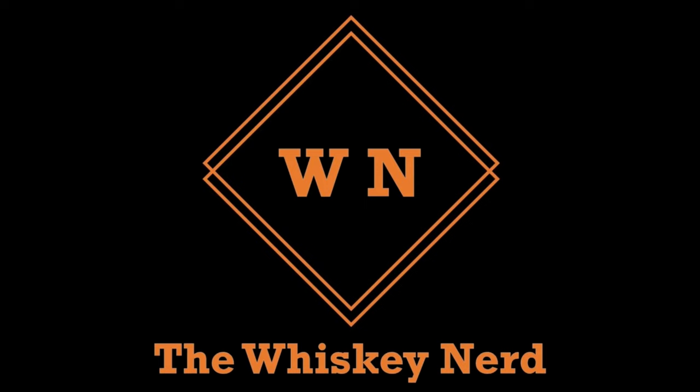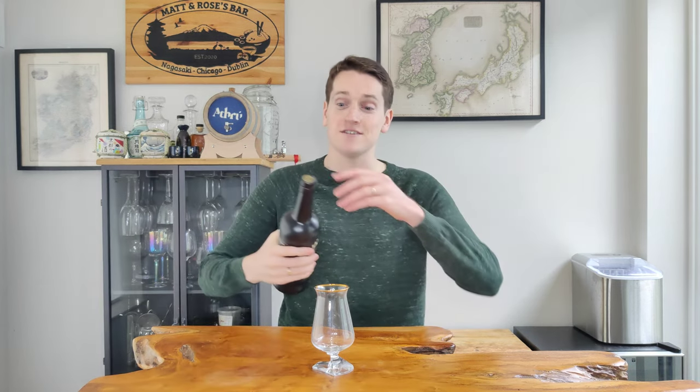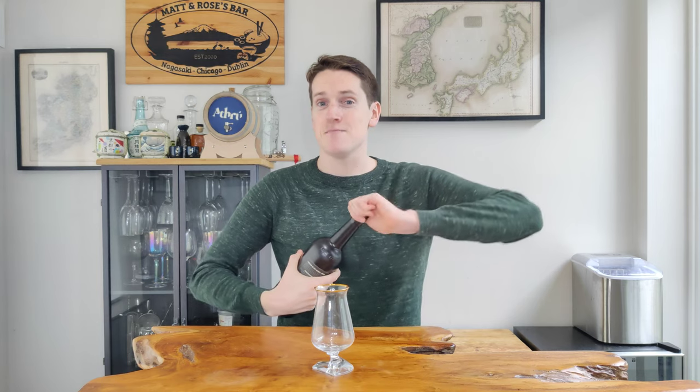Talk about a brand new whiskey. This is Black Barrel Proof, a brand new release from Jameson. Welcome back to the channel. My name is Matt, I'm a whiskey nerd, and this is the Black Barrel Proof from Jameson. This bottle just arrived yesterday, so let's pop the seal on this, get it into the glass, and I'll tell you a bit more about it.